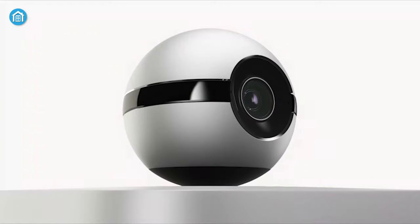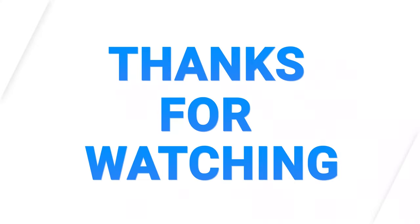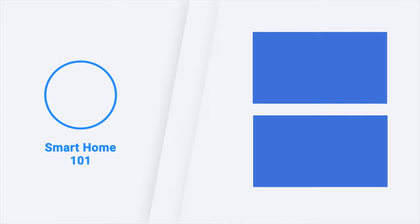So that was all about the 7 smart home gadgets that you will love this year. Thanks for watching this video. Like, comment and share with your friends if you found this video to be helpful. And don't forget to subscribe to our channel if you want more videos like this on your feed.